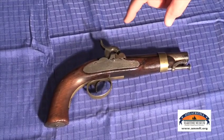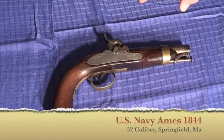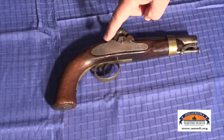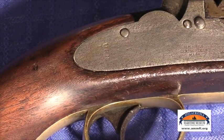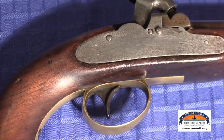This is an 1844 United States Navy Ames manufactured pistol. This pistol was made exclusively for the Navy — it has a USN mark down here, which is faintly stamped. They were made cheaply, in mass production, but only about 1,500 were made. It has a short barrel so it wouldn't get caught in the rigging. It's 52 caliber and it's a percussion instead of a flintlock.